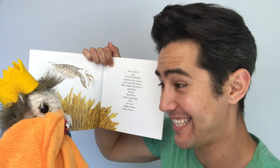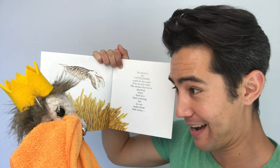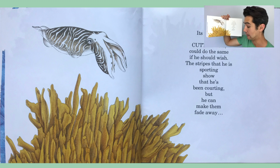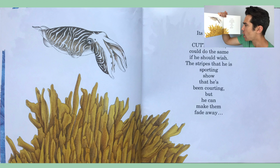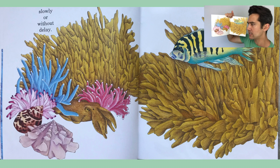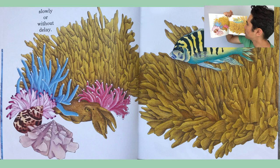Ollie, let's take a chill. Let me read the story to our other friends so that they can learn more about the cuttlefish. It's relative, the cuttlefish — could do the same if he should wish. The stripes that he is squirting show that he's been courting, but he can make them fade away, slowly or without delay. Let's see if you can spot the cuttlefish camouflaging into their ocean habitat.